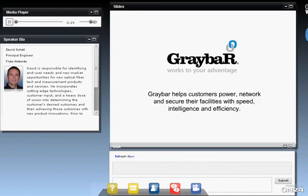Good morning, everyone. My name is Carl Griffith, and I want to welcome you to our GQ Talk seminar series this morning. We're glad to have David Schell with us, the principal engineer from Fluke Networks, to talk to us about the testing of high-speed fiber optics inside our data centers. Before we get started, I'd just like to give you a little bit of information about Graybar.